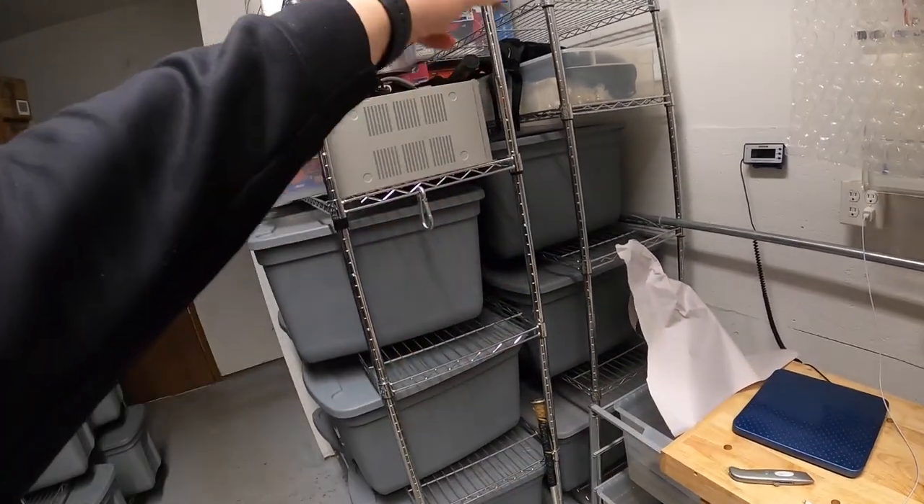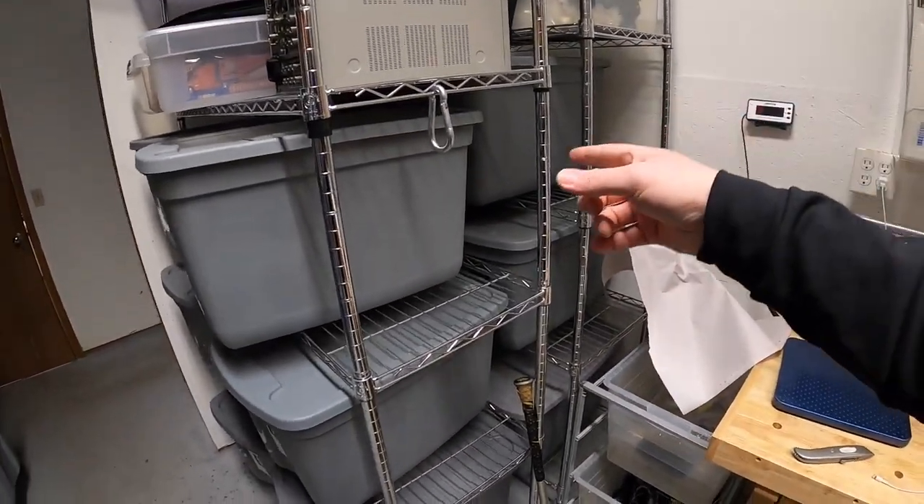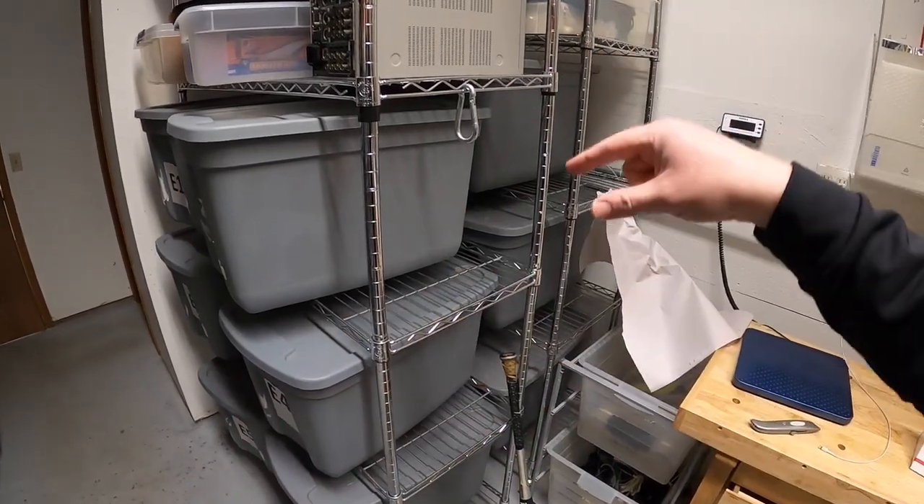Before I end the video I have a question to answer from viewer Tom Marvin — great video, thanks Tom. He asks where I get the metal racks I use to store my totes. I didn't always have these. I used to have cheap plastic shelving and didn't like it. I switched to these four or five years ago and love them. They've got wheels so I can move them in and out whenever I want to free up space.